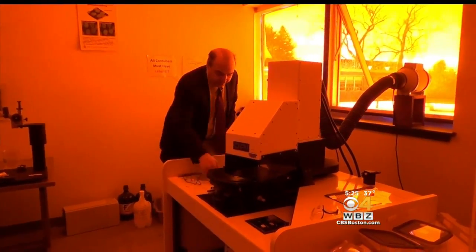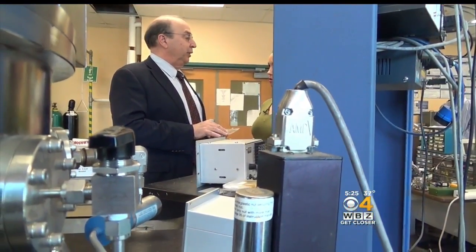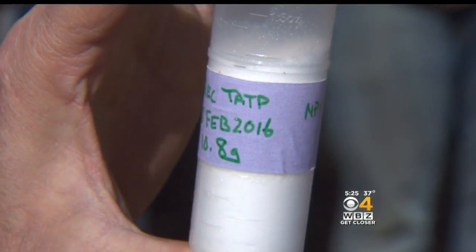They're really going to be hard to counter. Cue fellow URI professor Dr. Otto Gregory. You start talking to your colleagues about other problems that you can maybe lend a hand on.